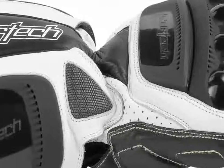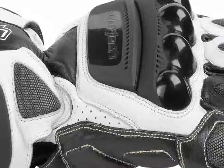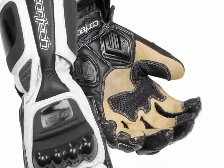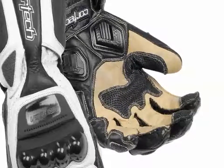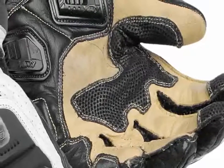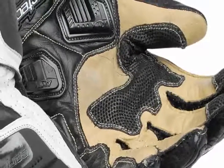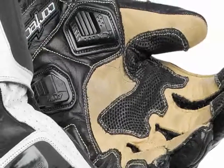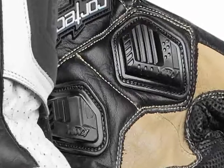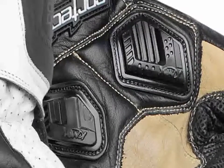Constructed of Grade A cowhide on the backhand and gauntlet, the Adrenaline II features supple yet abrasion-resistant kangaroo leather in the palm area for the best combination of feel and protection. Kevlar lining covers the hand in the most vulnerable areas. The Knox Scaphoid Protection System Sport Armor helps protect the rider's palm by allowing the glove to slide across the pavement, dissipating energy from a crash and not grabbing the pavement in the event of a fall.